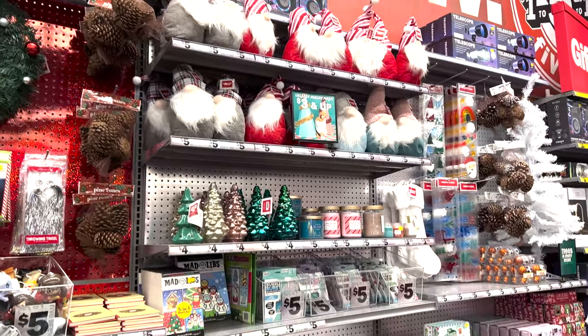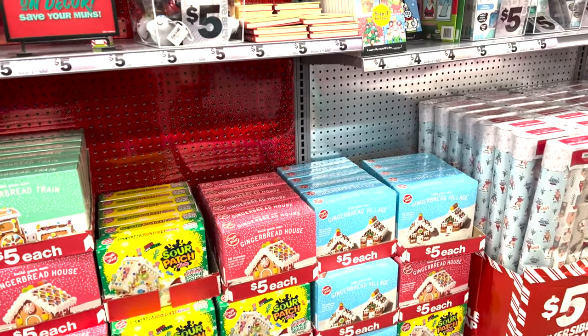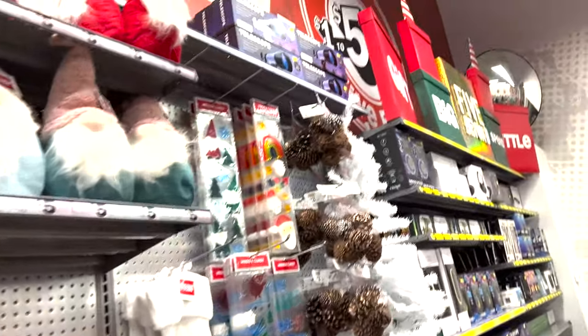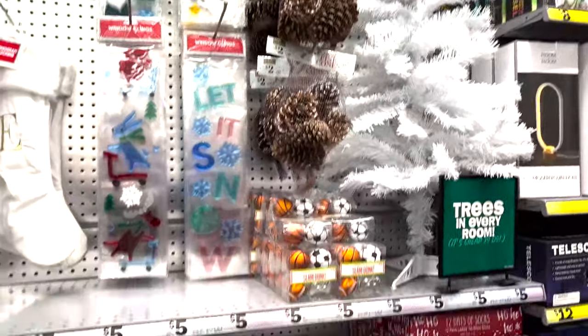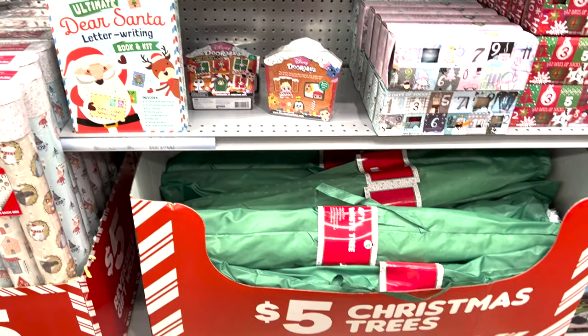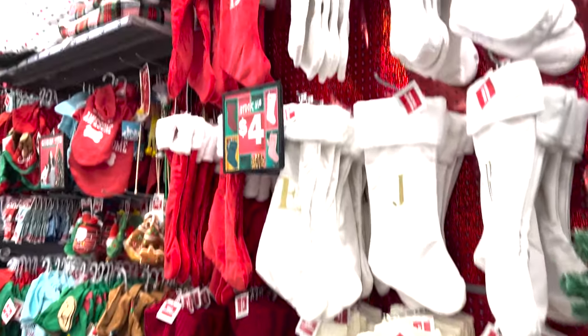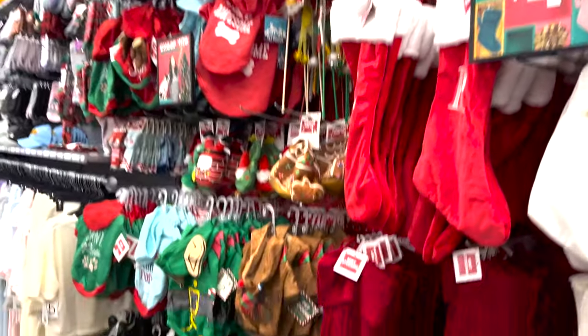And then they have some decor: gnomes, Christmas trees, wrapping paper, ornaments. They have the white ornaments, only five dollars — very cute to decorate. 12 Days of Christmas socks. Dear Santa letter writing. They have more stockings — they didn't have them all filled out when I came last time.